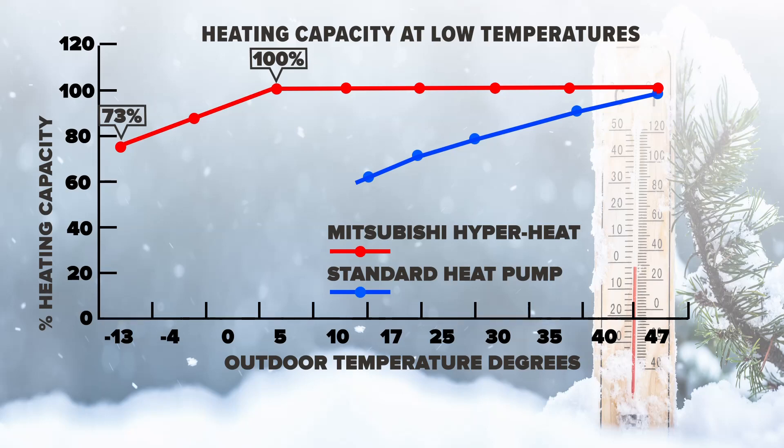One final point: this particular system says it shuts down at 22 below, but I had a guy on Twitter who owns cabins in Caribou and he said it was 32 below and it kept putting out heat. I've never seen mine shut down, so I'm not sure — but it certainly gets dicey in that 15 to 20 below zone. If this is your only source of heat, keep running it.